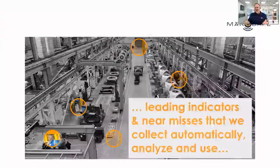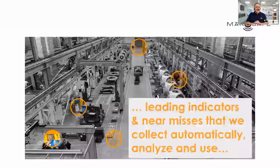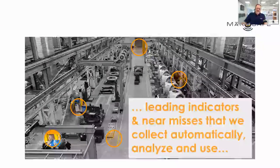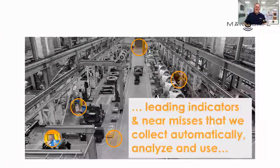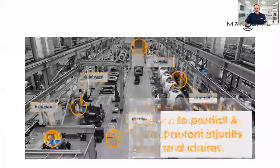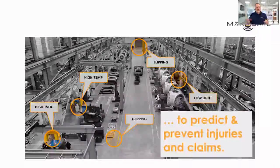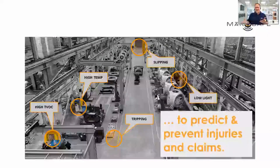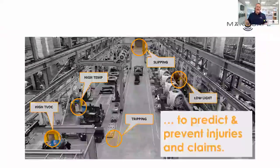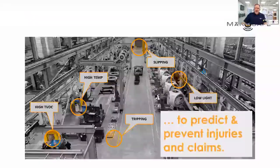Secondly, we want access to more near misses and good catches from the front lines, but nobody gets nearly as many as they would like or as actually happen. So we're using sensor technology in this wearable device to collect this type of data automatically so that we can conduct analytics and provide risk and management intelligence to safety leaders and loss control professionals in insurance, in an effort to predict and prevent as many accidents and injuries as we possibly can and ensure worker safety.